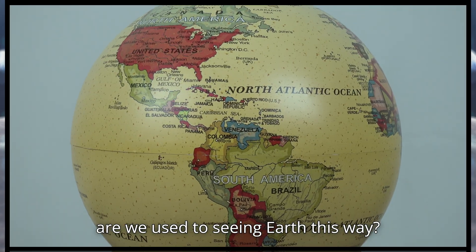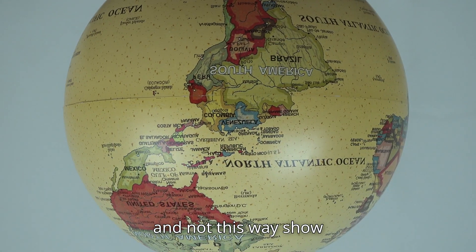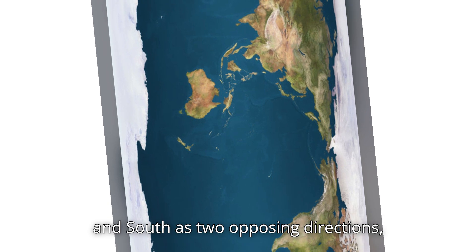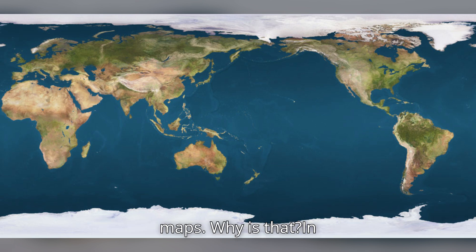Why are we used to seeing Earth this way, and not this way? Even though space doesn't dictate directions, we've adopted North and South as two opposing directions, always placing North at the top of our maps. Why is that?